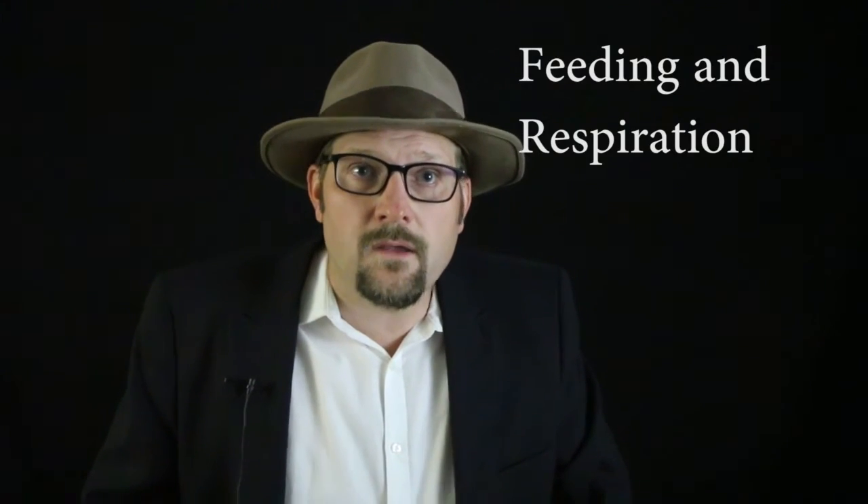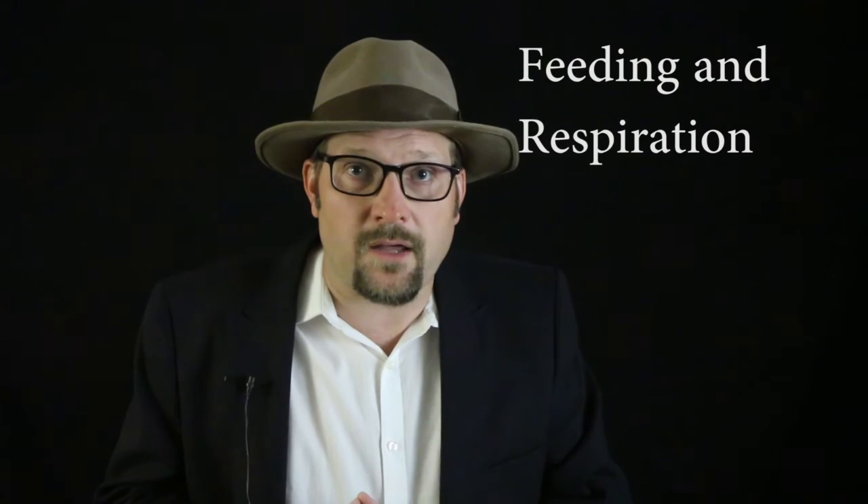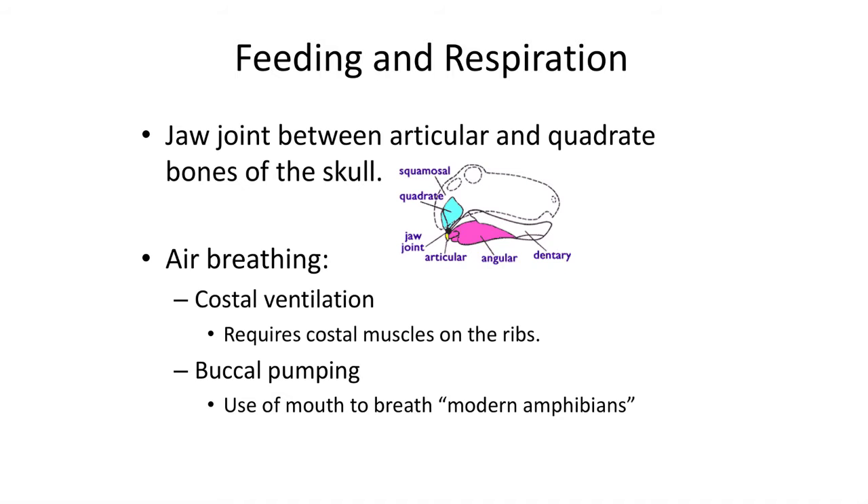The feeding strategies of early terrestrial tetrapods had to change as well. Suction plays an important feature in feeding in fish, while on land, early tetrapods had to learn to use their jaws to bite and snag prey. Most early tetrapods likely fed on insects along the riverbanks. They had a primitive jaw joint limited to a single articulation between the quadrate bone in the skull and the articular bone in the lower jaw. Breathing was also a new problem. Many bony fish, including actinopterygians and sarcopterygians, have primitive lungs, which likely developed as swim bladders modified to provide a secondary source of oxygen, especially if the water became anoxic.